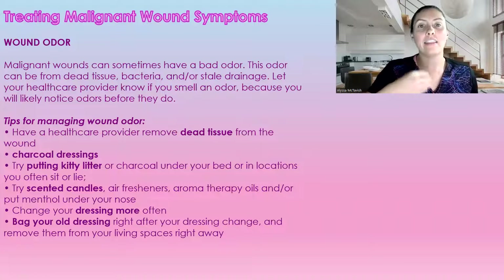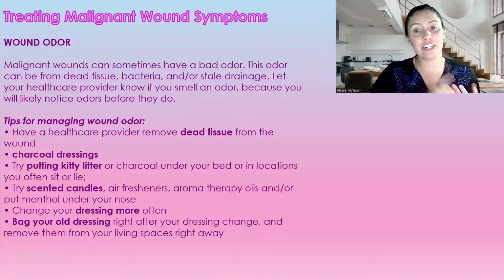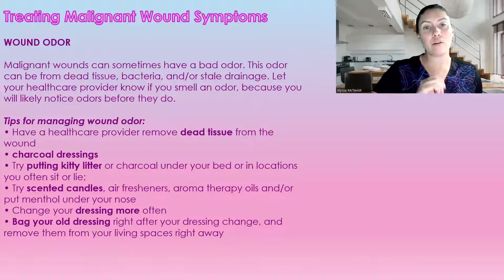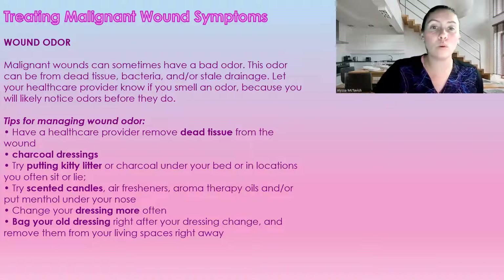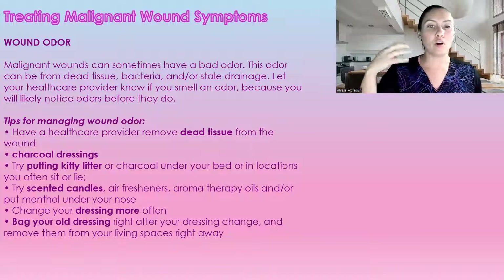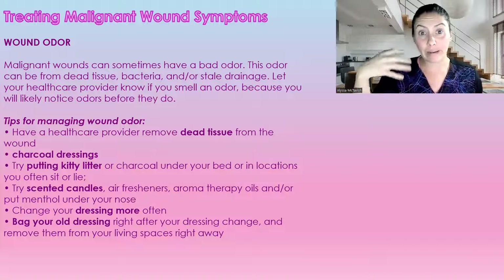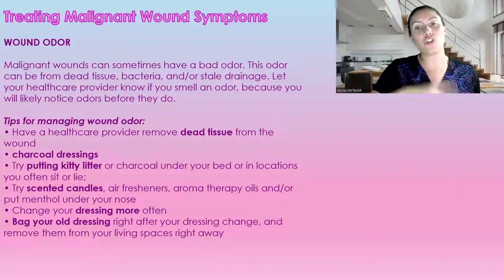Next, let's discuss odor. Malignant wounds a lot of times have very strong odors. This can be due to dead tissue, bacteria, or stale drainage. If you have this, make sure you are letting your healthcare professional know, because you're going to notice it before they do — you're the one sitting with the wound all the time. Sometimes it'll just start with a faint odorous smell, and especially since we're wearing masks, we want to make sure you're telling us right away.